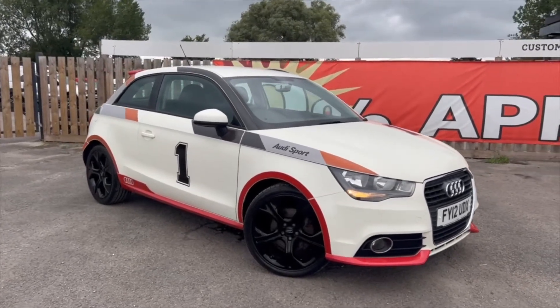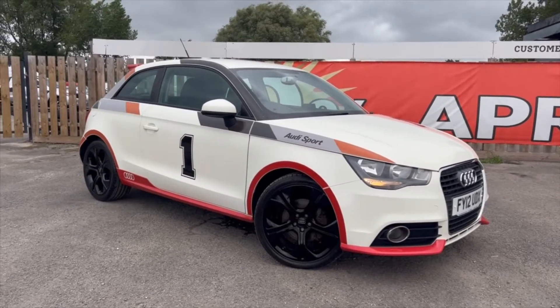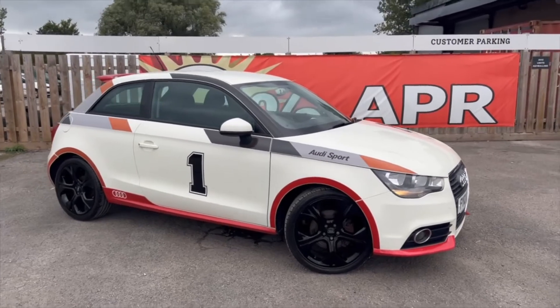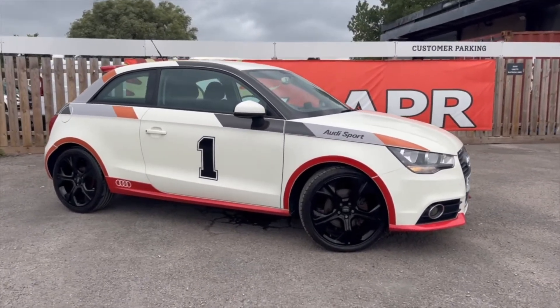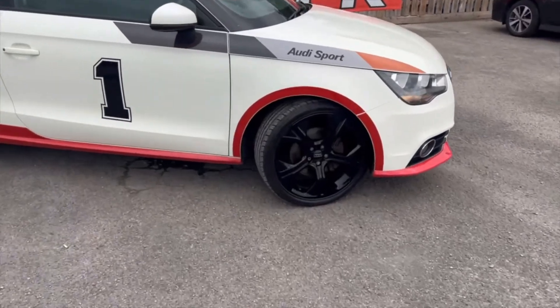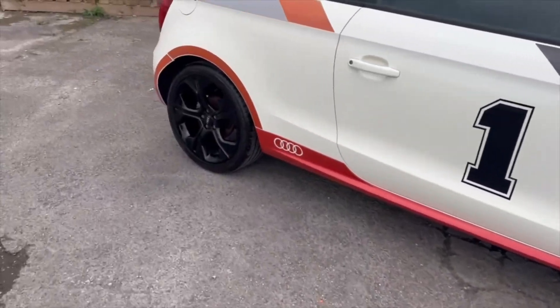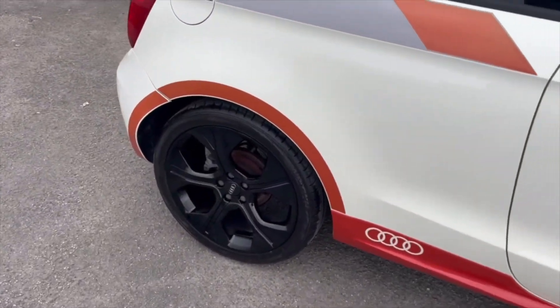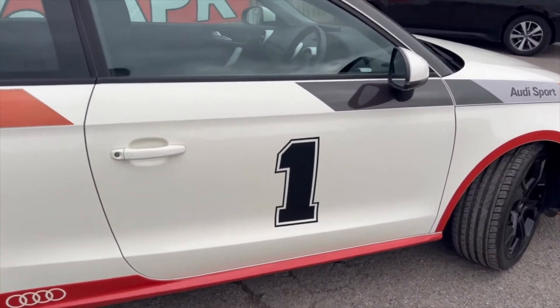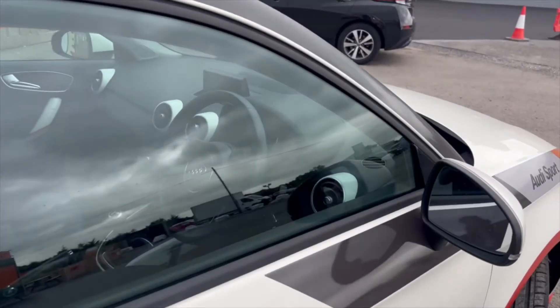You've got the Audi Sport decals all over it. It's a really unique looking car — quite rare. Luckily for us we've had two in such a short space of time. You've got 18 inch black alloy wheels in really good condition, and these number one decals are everywhere on the car.